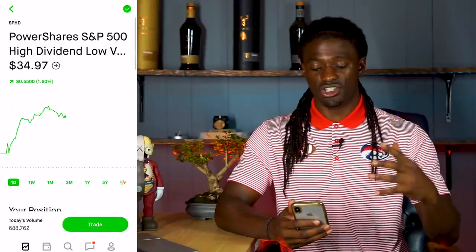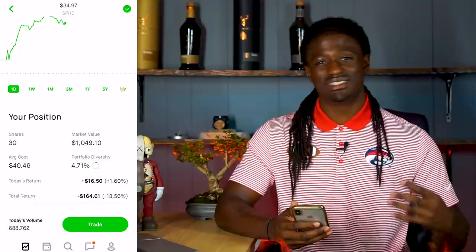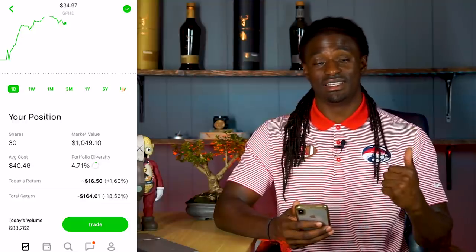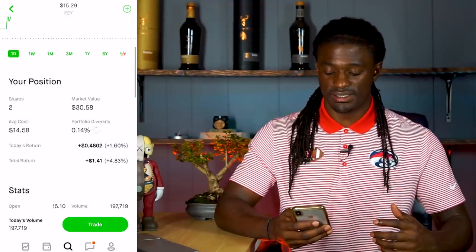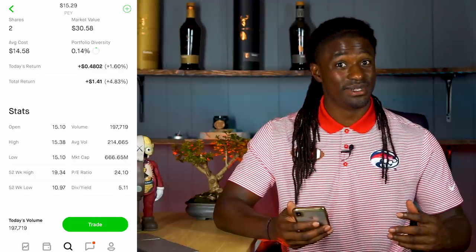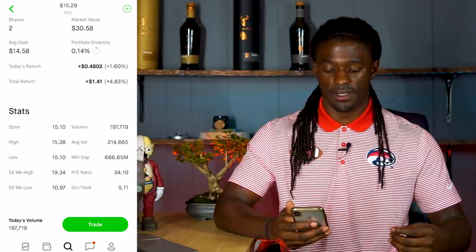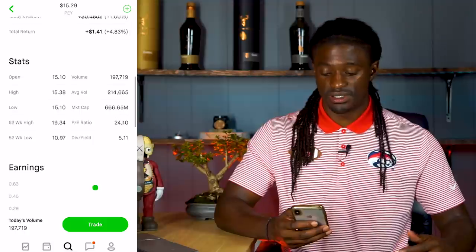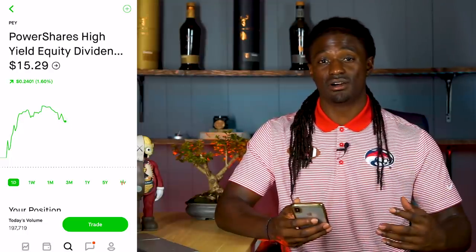In my last video I showed that I've been investing a lot into SPHD — about $1,000 invested — but it's just not working out how I planned. PEY beat out SPHD by a landslide. Right now PEY is around $15.29, the market cap is at $666 million — too many sixes for me. The PE ratio is 24.12, the dividend yield is 5.11%, the 52-week high is $19.34, and the 52-week low is $10.97, so we're still below the 52-week high.